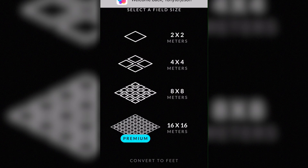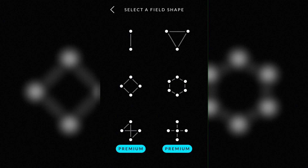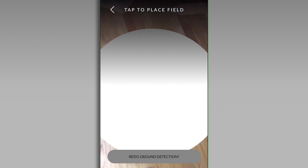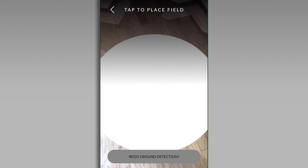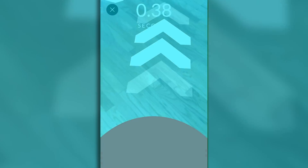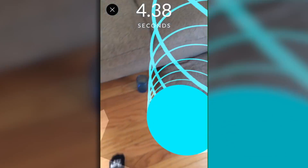The next one is called AR Runner. This one lets you select between a lot of different activities and you can race between friends. Once you select your field size, you can easily place the field down on the ground. You then walk into the starting brick, tap to begin, and your race is off. It almost feels like a GTA style race. I just thought it was a pretty interesting app.